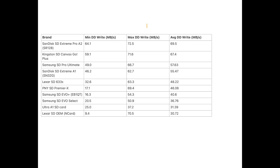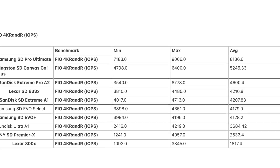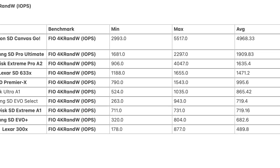Comparing write speeds, the best card was SanDisk Extreme Pro A2, followed by Kingston SD Canvas Go, then Samsung SD Pro Ultimate — averaging 69 and 67 megabytes per second. For read IOPS, the best was Samsung SD Pro Ultimate, followed by Kingston SD Canvas Go and SanDisk Extreme Pro. For write IOPS, the best was Kingston SD Canvas Go, followed by Samsung SD Pro and SanDisk Extreme Pro.